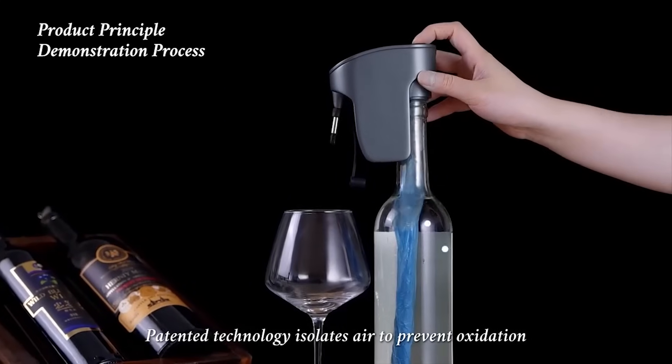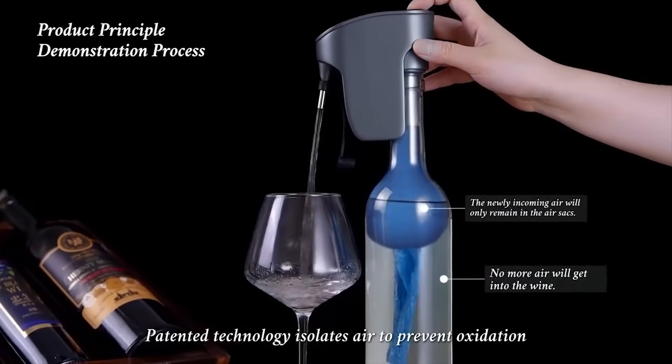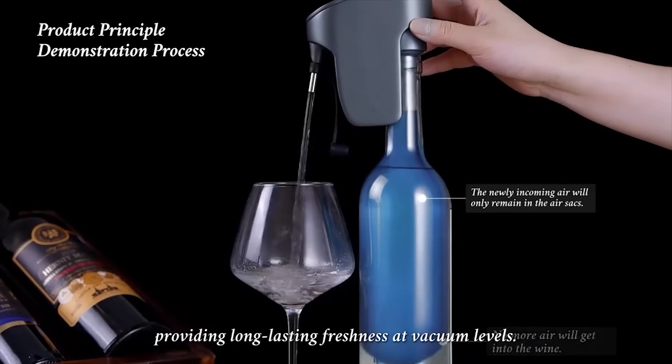Patented technology isolates air to prevent oxidation, providing long-lasting freshness at vacuum levels.